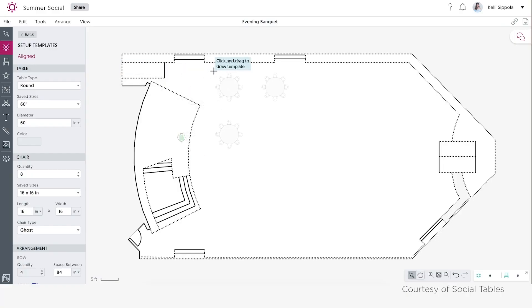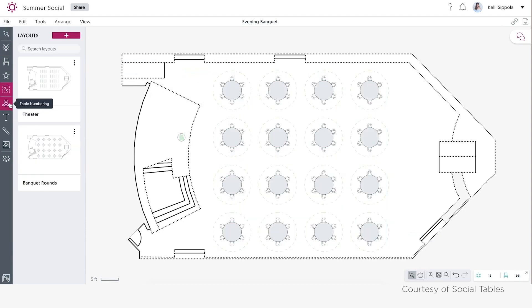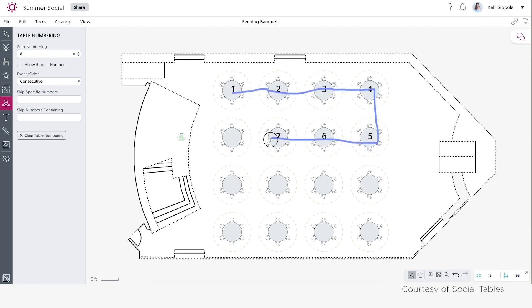Anyone who's done seating for an event has most likely experienced the challenges of last-minute changes, which can result in wasted and discarded escort cards. In the event app, we can simply push a notification or even post a seating plan within the app, which in addition to helping you save some trees, can also save some last-minute panicking about getting all the cards done.